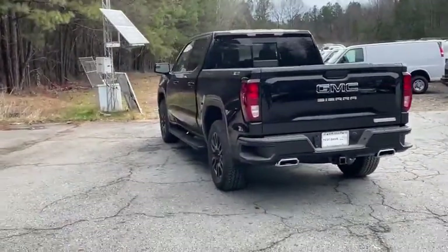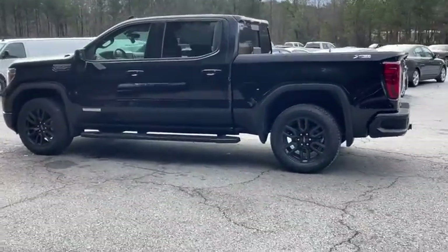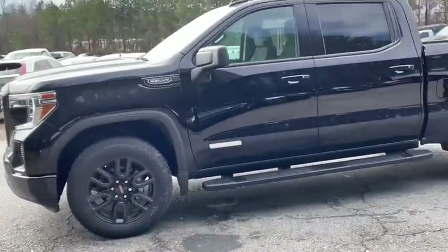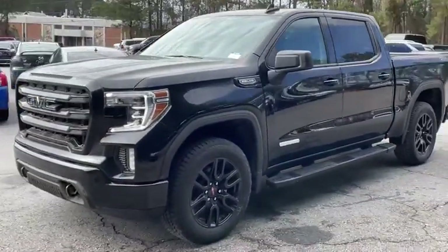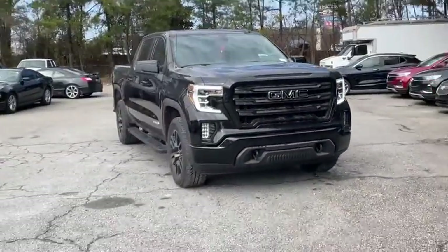The Sierra 1500 now comes with an automatic transmission that combines high-max hauling capability with precise control. Here are some of this vehicle's great options: anti-lock braking system, steering wheel audio controls, remote engine start, keyless entry, tow hitch.